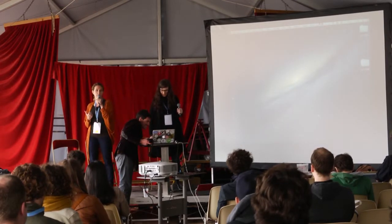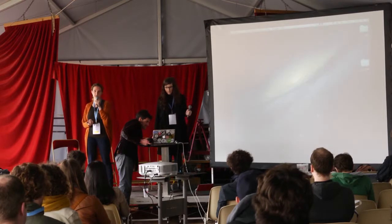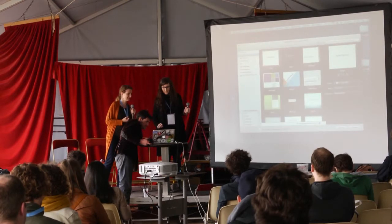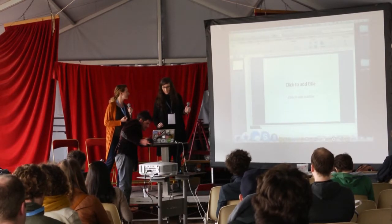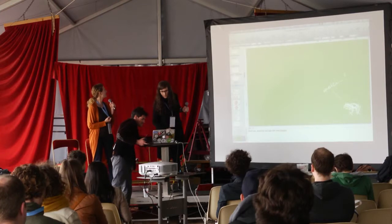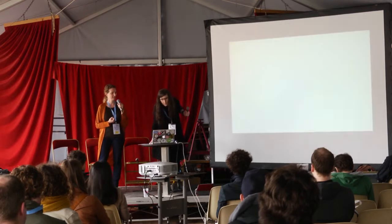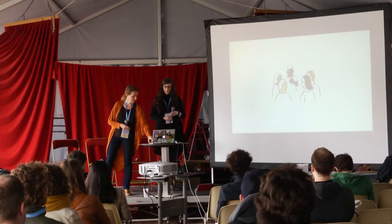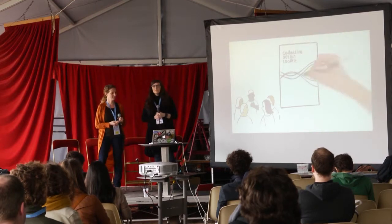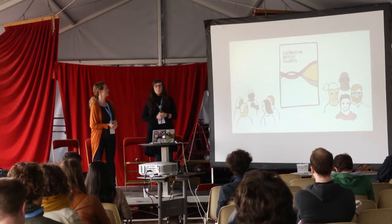This video provides an overview of the Collective Action Toolkit. Groups of people can create big change in their communities, but sometimes they don't know how. So we made the Collective Action Toolkit — it's a set of activities created to inspire ideas, promote collaboration, and help community groups solve tough problems.